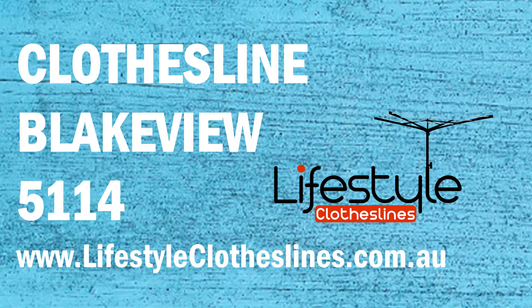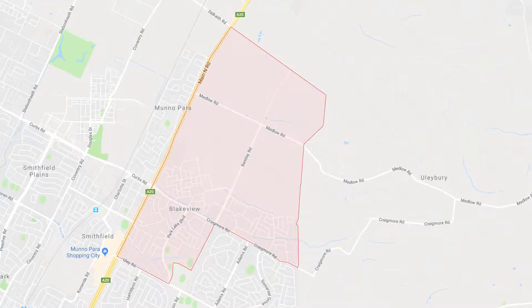If you live in the Blakeview area in Adelaide and are looking for a new clothesline or washing line for your home, Lifestyle Clotheslines can help. We cover the complete Blakeview area and offer a supply only service for delivery of clothesline and washing line boxes directly to your front door, or supply and installation if you need the assistance of a qualified clothesline installer for the correct setup and installation of a new clothesline in your home.